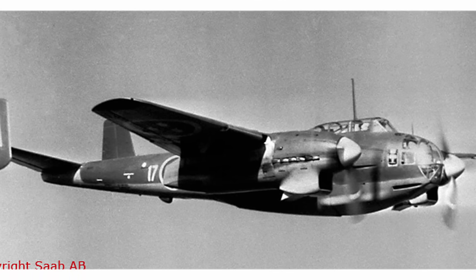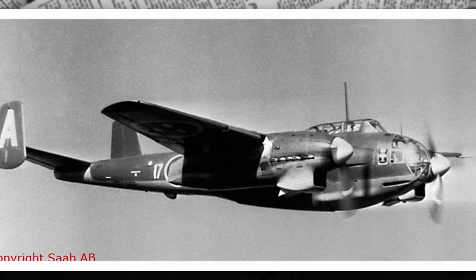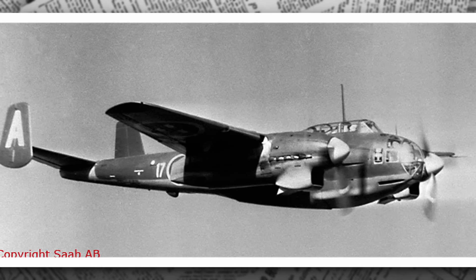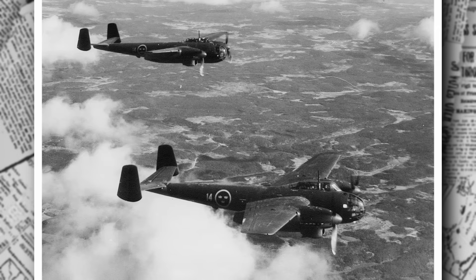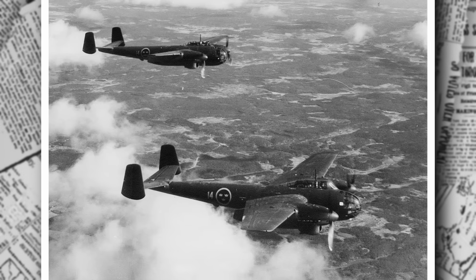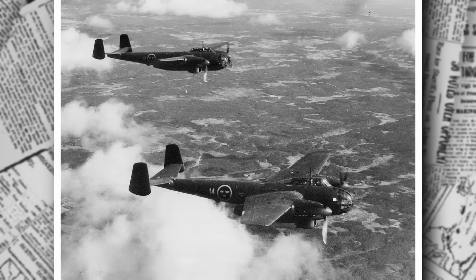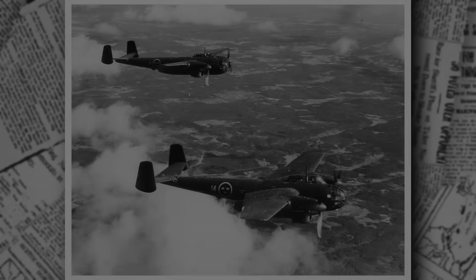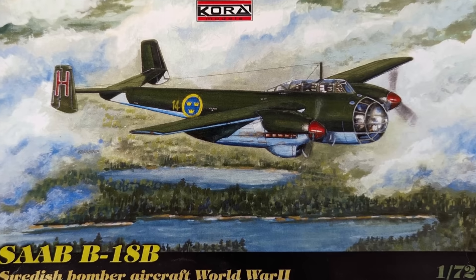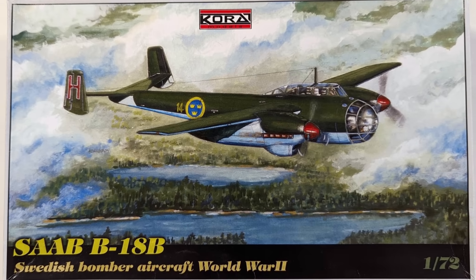Let's set the stage in 1938. Europe is a tinderbox, with tensions rising as nations prepare for conflict. Sweden, nestled between warring powers, is determined to maintain its neutrality. The Swedish Air Force, reliant on foreign aircraft like the German Junkers Ju 86 since 1931, recognizes the need for a modern, domestically produced aircraft. Importing planes is risky — supply chains could be cut off, and Sweden's independence demands self-reliance.